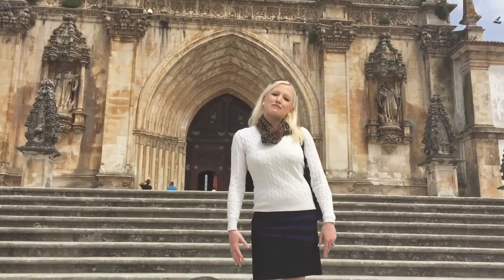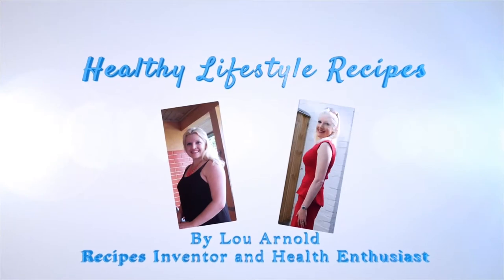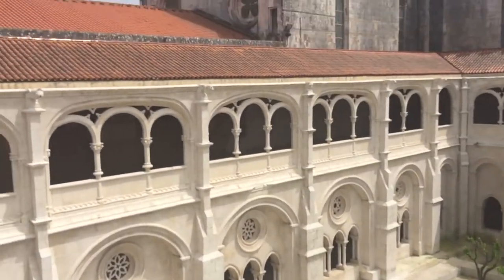Hi there guys, welcome to my channel Healthy Lifestyle Recipes and welcome to this vlog on the Monastery of Alcabasa in Portugal. Here at the Alcabasa Monastery it was one of the most important Cistercian buildings at the time, and it was the first entirely Gothic building in Portugal. It was founded in 1153, although construction only started in 1173, so it's an absolutely fantastic building full of very rich Portuguese history.